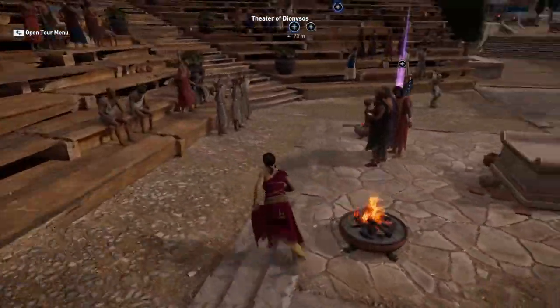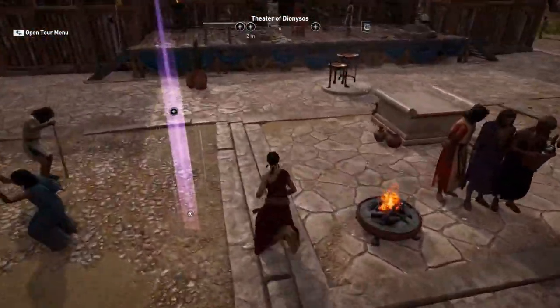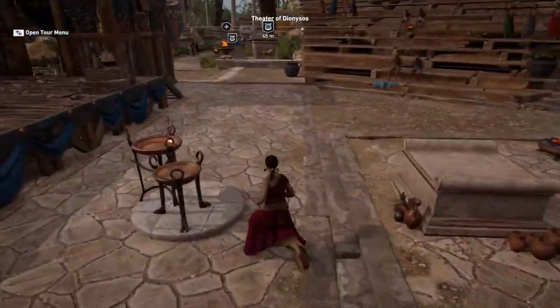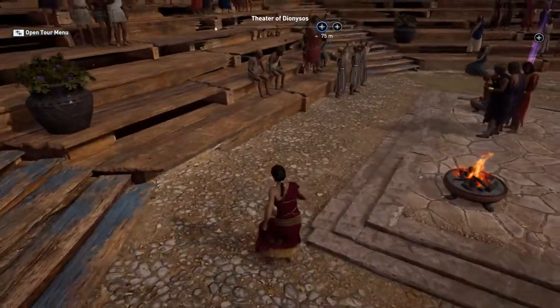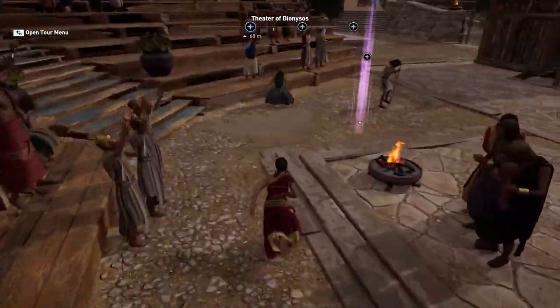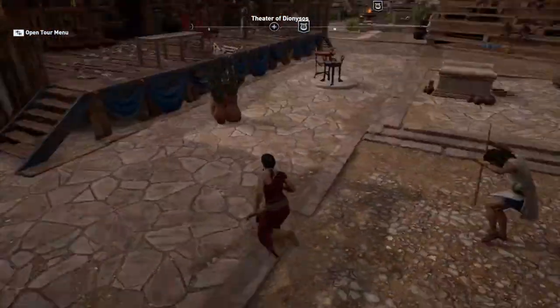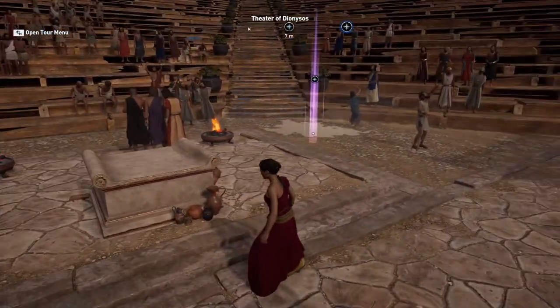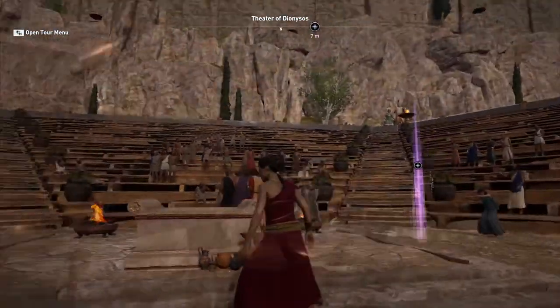The area where music players and dancers performed is the orchestra, and as you can see it's not a very regular shape — not a half-circle or full circle as it will be later. That irregular shape is again typical of early theaters.